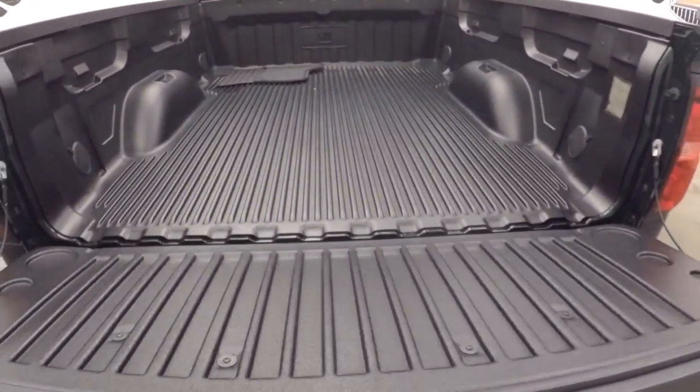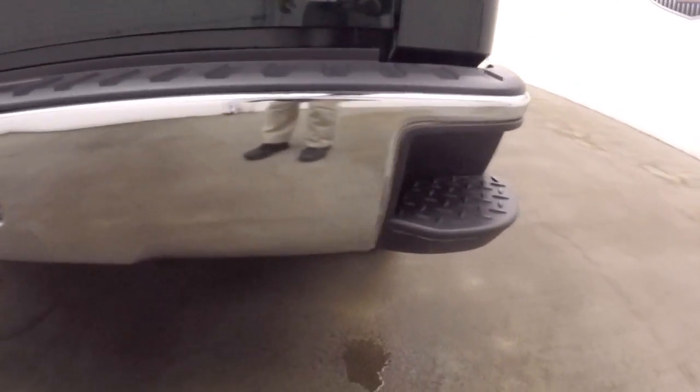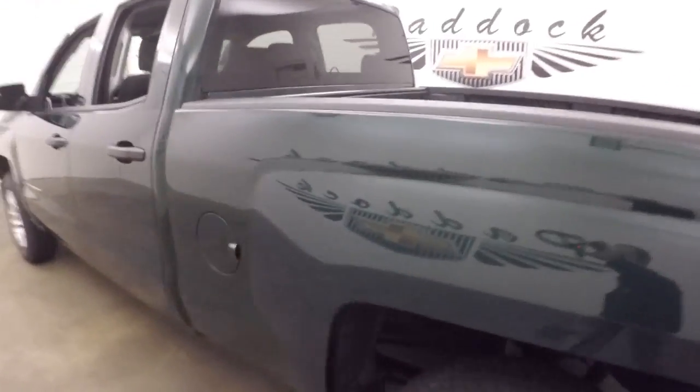Bed liner, slow-release tailgate, bed rail protectors, that step assist in the back, ready to tow. Nice chrome bumper. Paint's in nice condition. It is a 4x4.